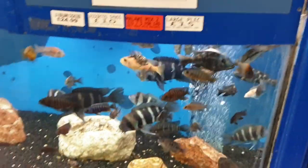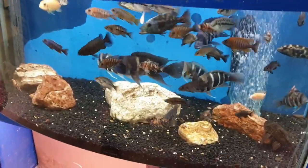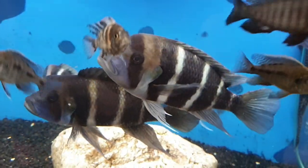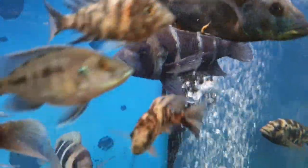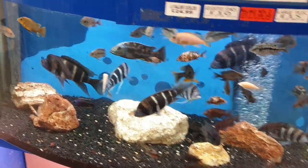We do get fish come back from customers sometimes. One of our guys, a local landscaper, took a big shoal of frontosas when they were smaller, grew them up, and got a breeding pair. We were lucky enough that he decided to bring those big frontosas back to us — not a cheap fish, at hundreds up to £150 depending on size and colour, but really wonderful looking fish.